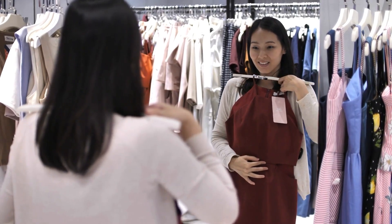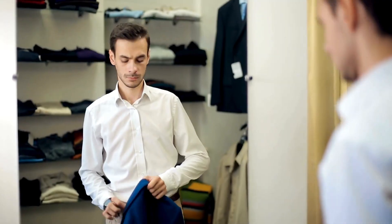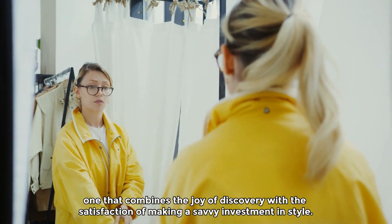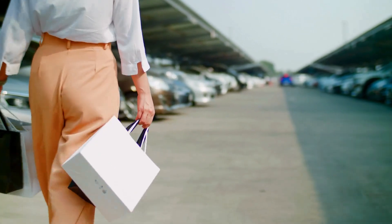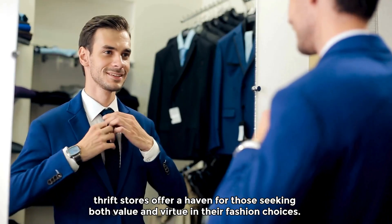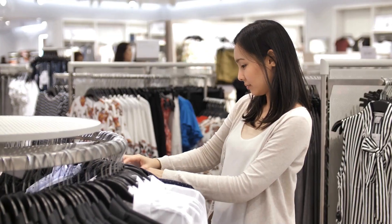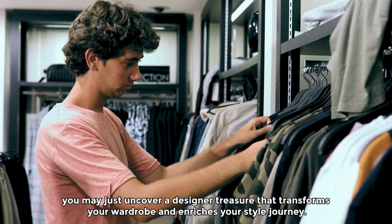Each discovery tells a story, enriching our wardrobes with pieces that transcend trends and stand the test of time. Whether you're a seasoned thrifter or new to the world of secondhand shopping, the allure of finding a designer gem amidst the racks is a universal thrill — one that combines the joy of discovery with the satisfaction of making a savvy investment in style. Thrift stores offer a haven for those seeking both value and virtue in their fashion choices, so consider the possibilities that await in the aisles of your local thrift store — you may just uncover a designer treasure that transforms your wardrobe and enriches your style journey.